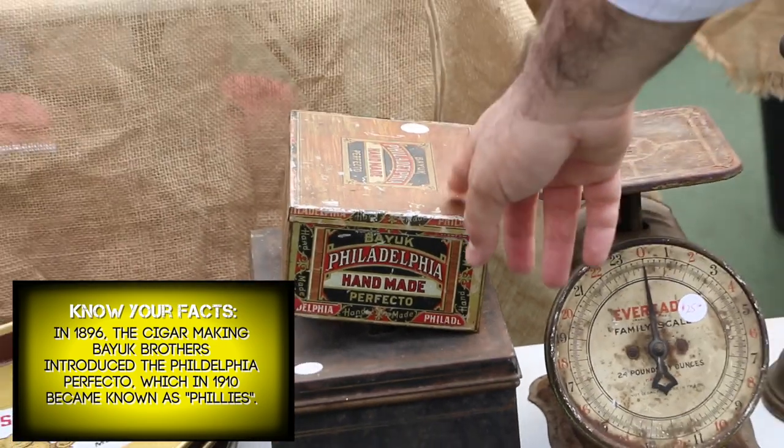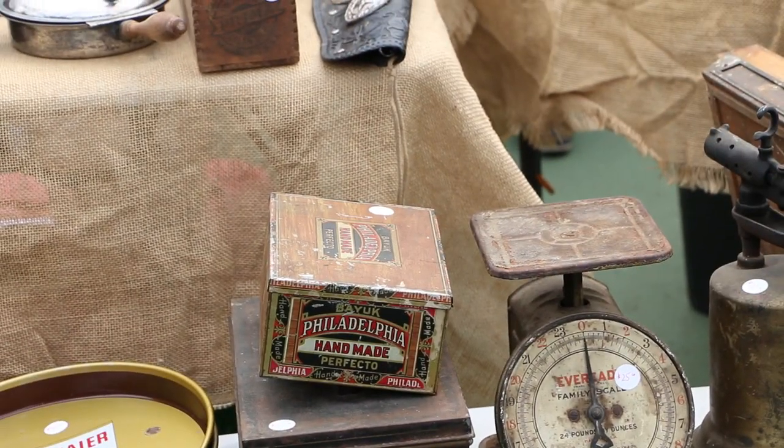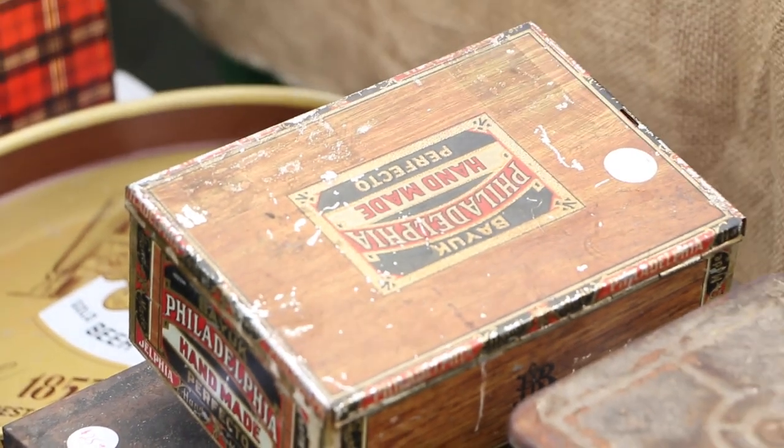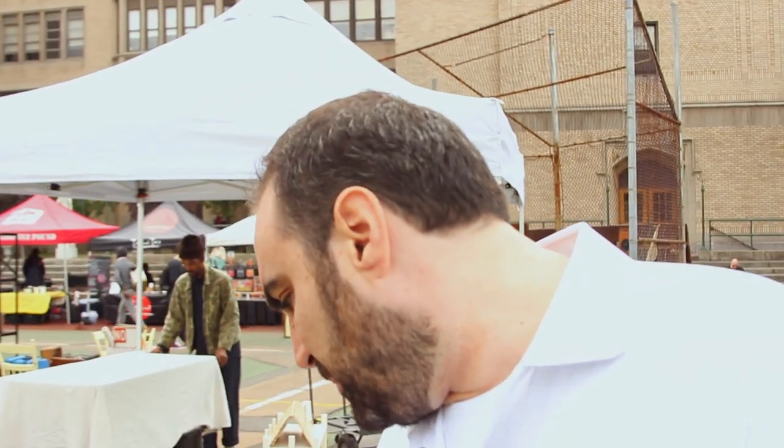Here we have a neat old tin cigar box, and those have become very collectible too — primarily because they look great, they're a vintage item, you can use them to store things, and they're relatively inexpensive. So that's a cool little piece.